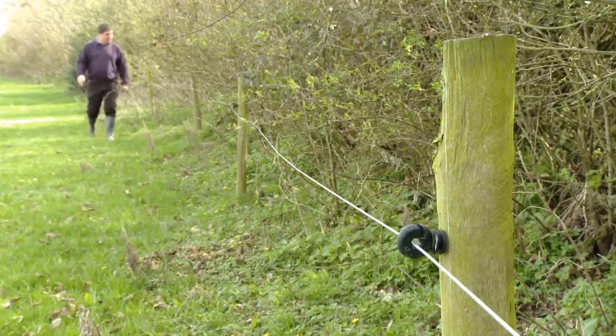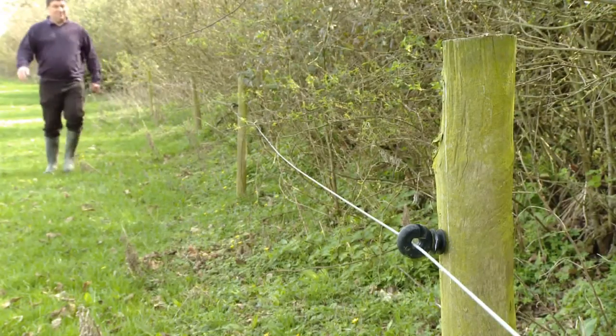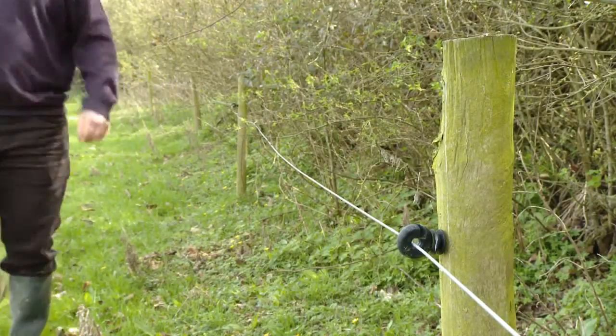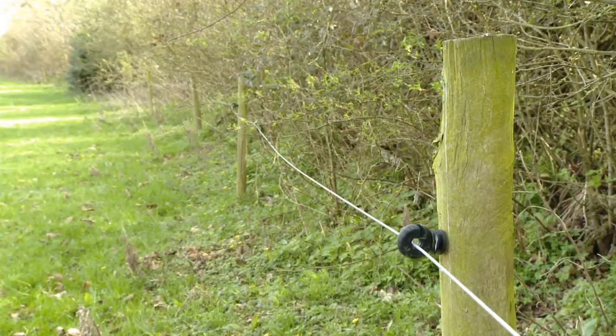What measures have you taken in your fields to try and reduce the contact between badgers and cattle? Well, in the home farm here we've put electric fencing around all the fields — permanent electric fencing — so if a sett is coming out further than the hedge we can just extend the electric fence around it quite easily. If cattle see fresh soil they tend to go and lick it and rub it, and I'd much prefer to put a fence around it.